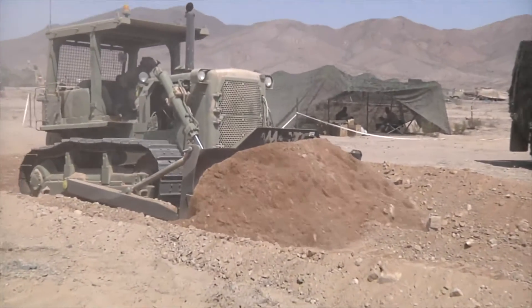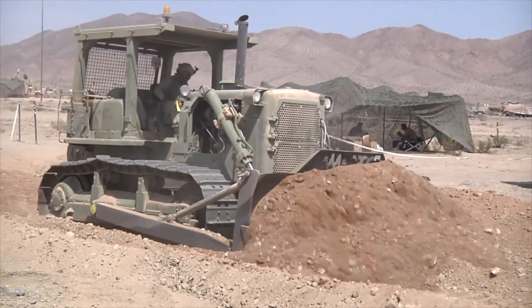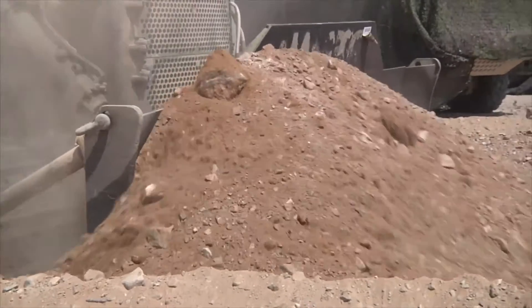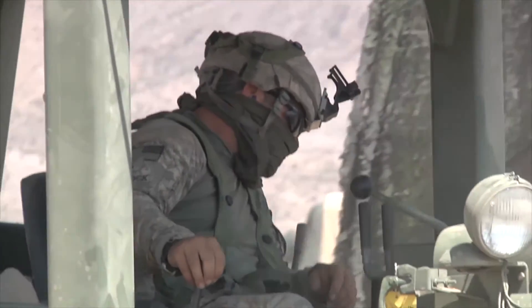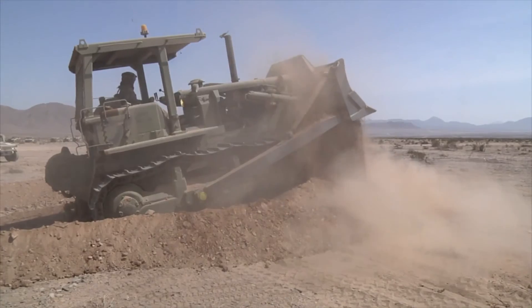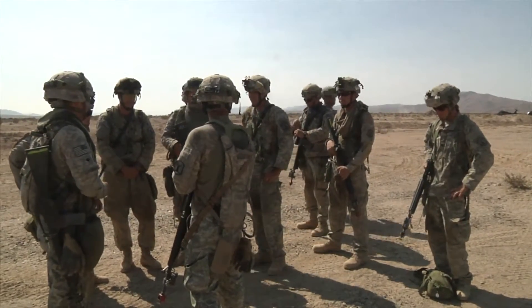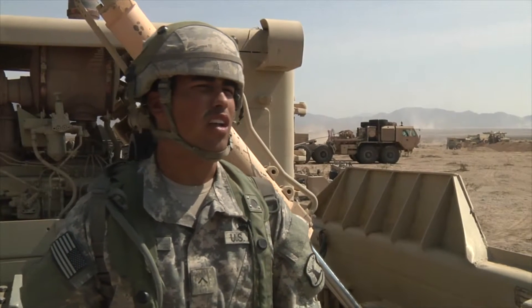Sweltering temperatures and mounds of Mojave Desert sand are no match for the 126th Engineer Company with the Idaho Army National Guard, as they conduct 12 days of battle simulation exercises at the National Training Center in Fort Irwin, California. It's an opportunity that the National Guard never really gets.